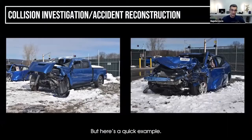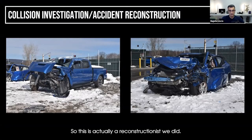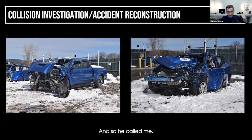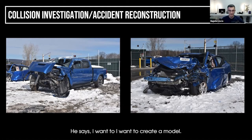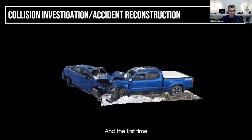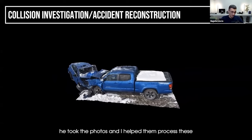Here's a quick example. This is actually a reconstructionist who did my class not too long ago. He called me and said he had these cars and wanted to create a model. We were on the phone and I explained how to do it. The first time he took the photos, I helped him process them because he didn't know how to at that time.